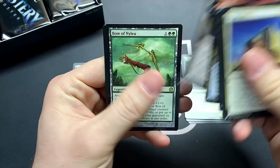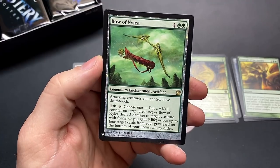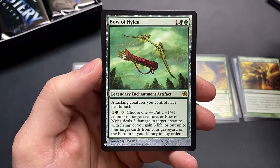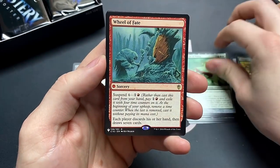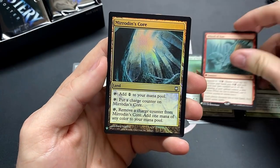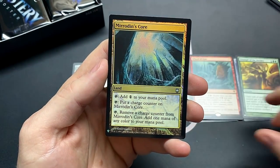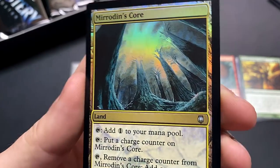Sorry guys, it's super early in the morning — I feel like I'm not quite there and my voice is still hidden in the back of my throat. Bow of Nylea, Wheel of Fate — it's always fun to have a nice Wheel of Fortune card — and Mirrodin's Core. This is a really cool looking artwork.